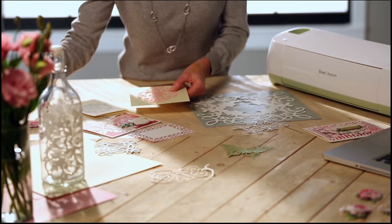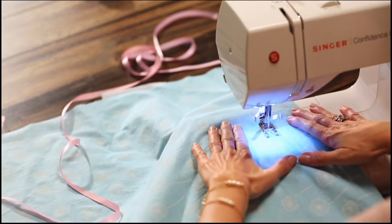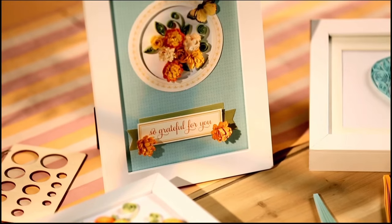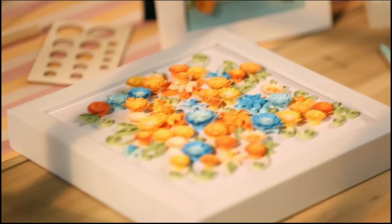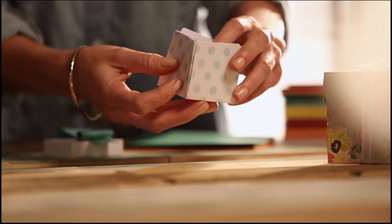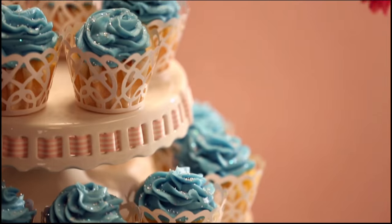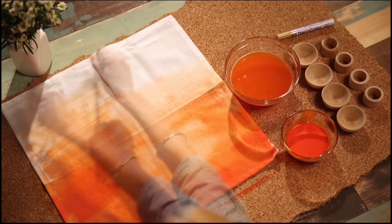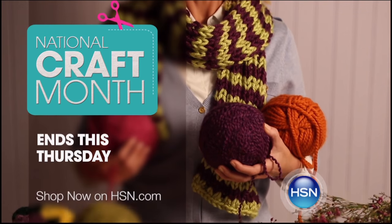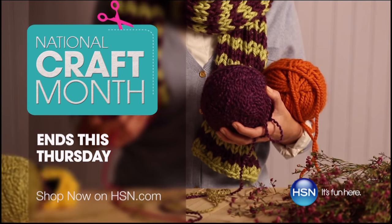It's Project Central around here. With just a little imagination, some of this, a bit of that — the possibilities are endless. Whether you're just getting started or you know your way around a glue gun, we have the supplies and ideas to help get it done. Say Y-E-S to D-I-Y at H-S-N.